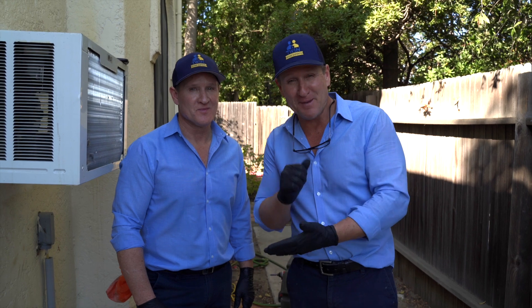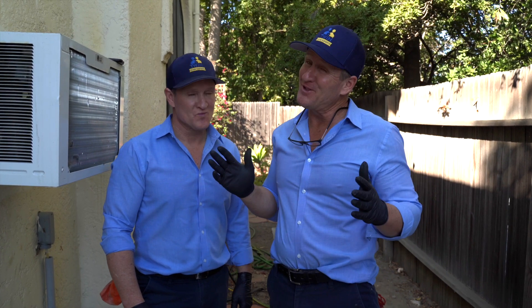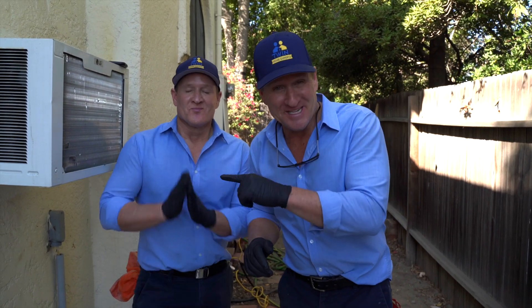Our hydrojetting truck has just pulled up. This is the root rat attachment — it goes down the line and uses precision water pressure to cut and extract the roots. It's an amazing tool. Since someone needs to go under the house, we're settling it with paper-scissors-rock — whoever loses does the task.